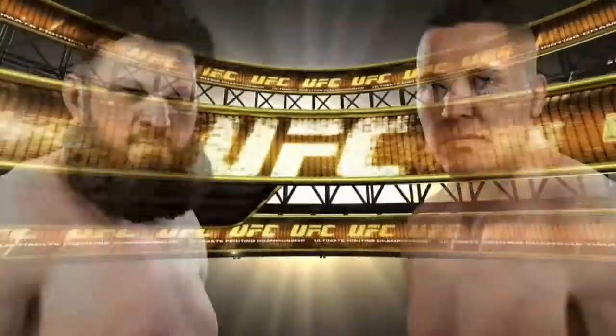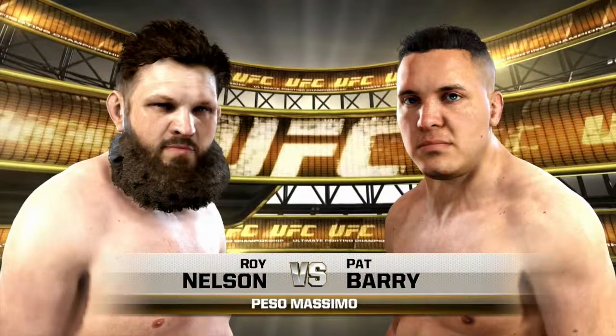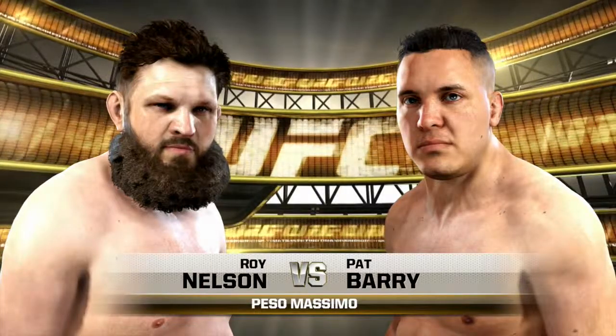Coming up next, it is our main event of the evening, which we want: Big Country Nelson and knockout artist Pat Barry.